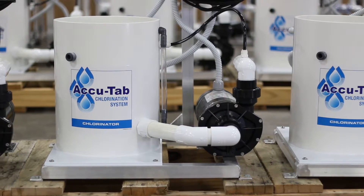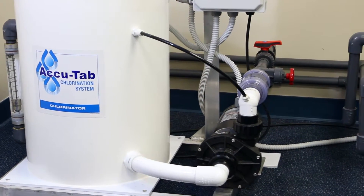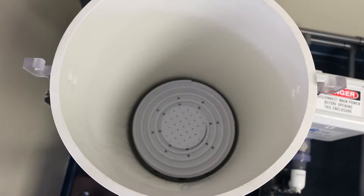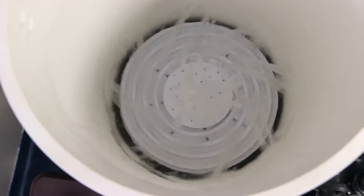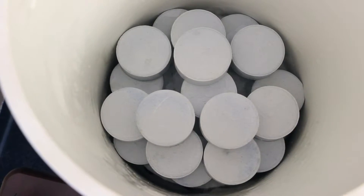For more than 20 years, AccuTab chlorinators have provided ease of use operation. In fact, these plug-and-play units need only power and incoming and outgoing water connections to filter water. Water enters the system underneath the sieve plate, eroding tablets from the bottom, allowing dry storage of tablets not currently in use.